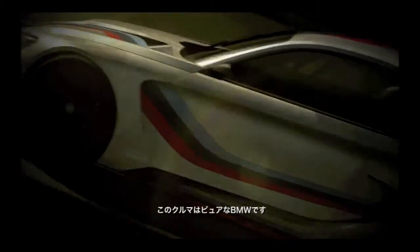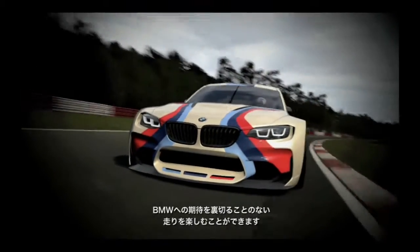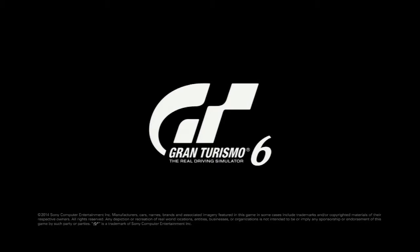This car is pure BMW sportiness, pure BMW dynamics. It's a precise driving machine that just looks the part and actually drives exactly the way you expect a BMW to drive. It's this red thread.